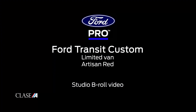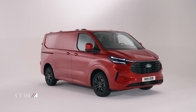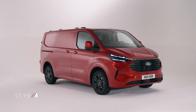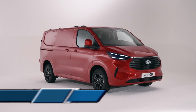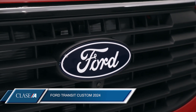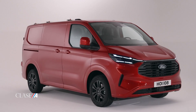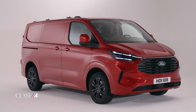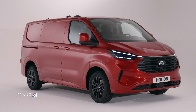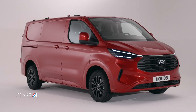Sistema de asistencia de reparto: diseñado para los repartidores de última milla, el asistente de reparto permite organizar muchas de las tareas realizadas durante cada entrega. Se configura a través de la pantalla táctil de 13 pulgadas, adaptándose a lo que funciona para ti y el negocio, incluyendo el freno de estacionamiento, el motor apagado, el cierre de ventanas y la activación de peligros, entre otras funciones.